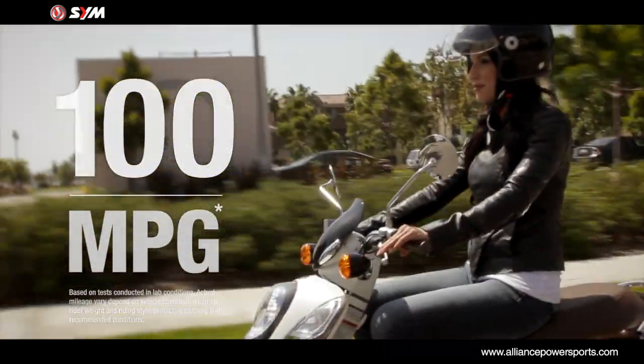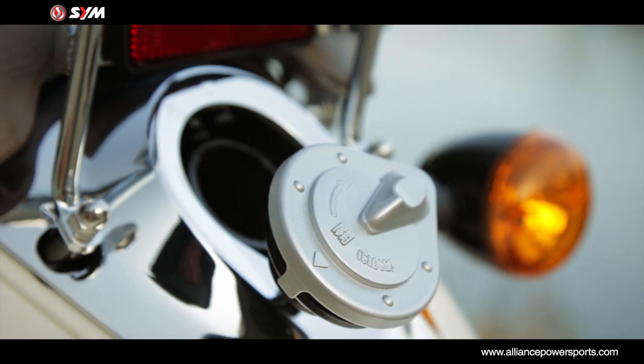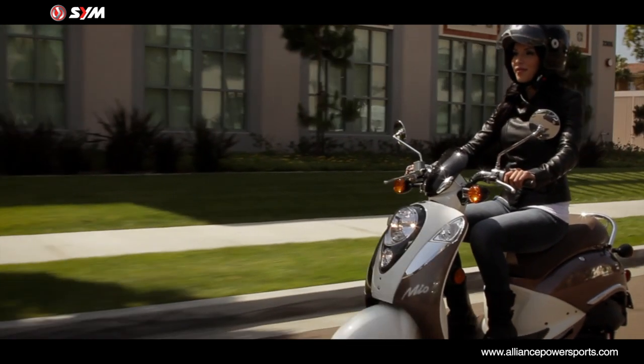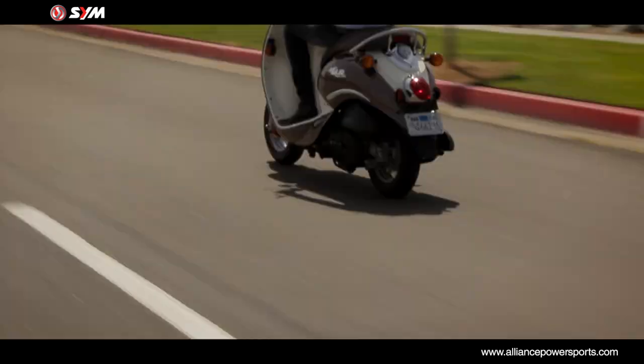With an estimated fuel economy of 100 mpg and a fuel capacity of 1.2 gallons, the Mio 50 has extremely low fuel consumption and is environmentally conscious.